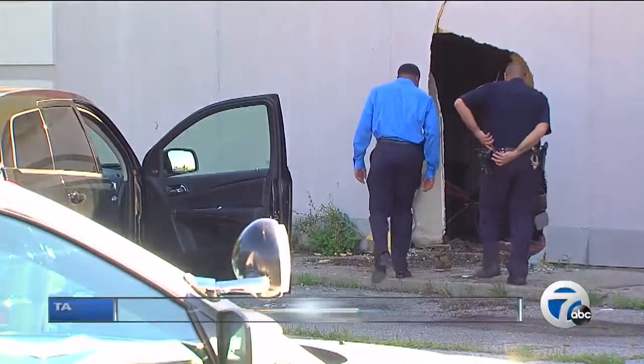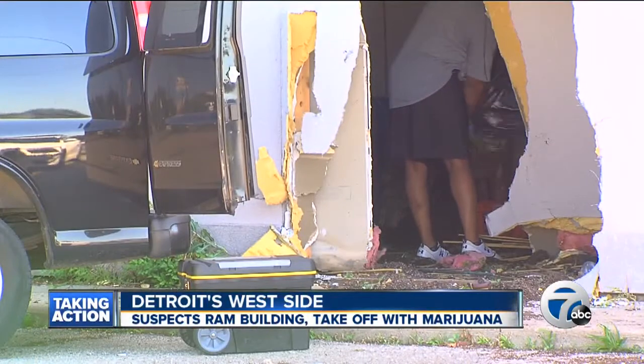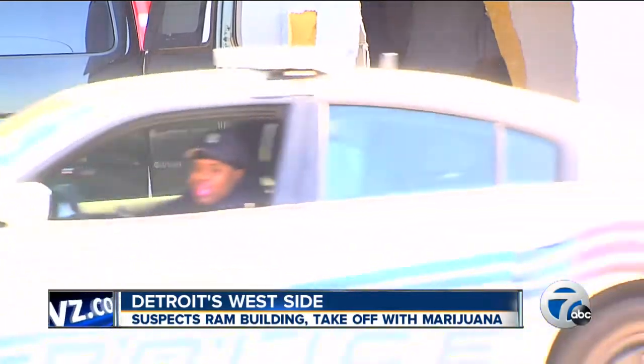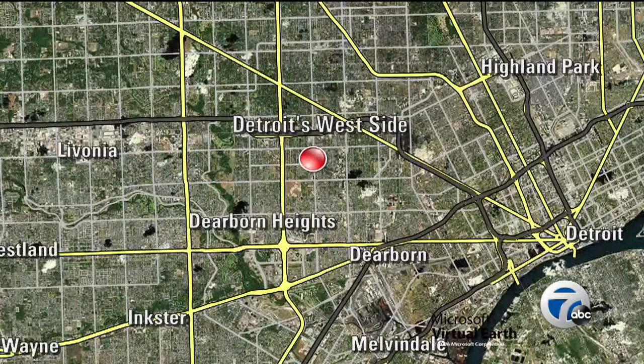The search is on for two guys who rammed this building, leaving behind a huge mess. But in a surprise twist, despite it being an old auto shop, turns out these guys actually made off with thousands of dollars worth of marijuana. 7 Action News reporter Jane Park has the story now from Detroit's west side.